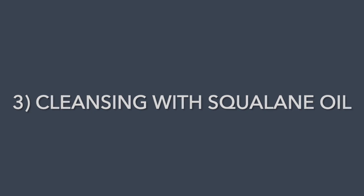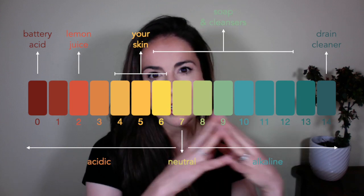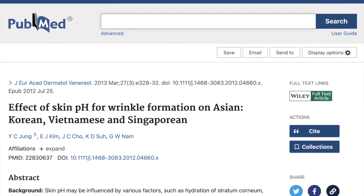Habit number three is cleansing with squalene oil. I have stopped using anything that's foaming or sudsy and the effect has been transformative. This is all to do with skin pH. Our skin has a naturally acidic pH, and the trouble with most soapy, sudsy, or foaming cleansers is that they have an alkaline pH. That pushes the pH of your skin up after every use, and if you keep using them over the long term, it's going to fundamentally change the pH of your skin. The more acidic your skin, the more slowly it ages — and on the flip side, the less acidic your skin, the more signs of aging show up. Once I'd done a deep dive into this research, I cut out anything remotely sudsy, foaming, alkaline, or soap-based.